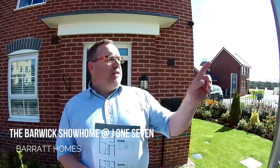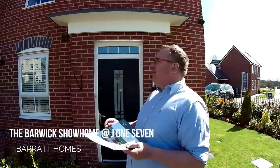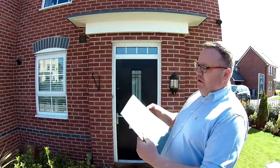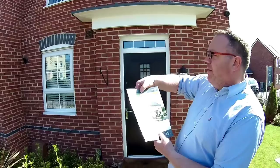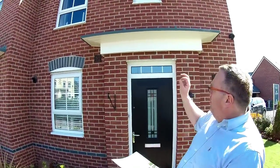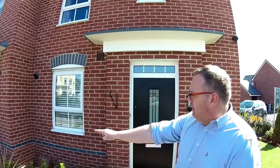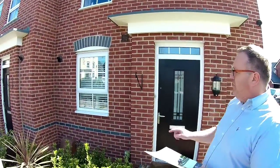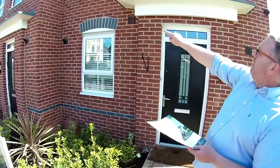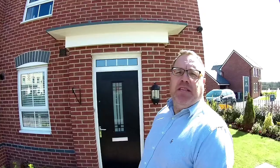Hello, it's Steve here from Show Homes Online and today we are at J17 in Sandbach in Cheshire. We're here to see these show homes and the first one we're going to look at is the Barwick, a three bedroom terrace. Now this is on the end terrace. This is from Barrett's classic collection and you can see that lovely band of engineering brick around the bottom and just above the window. It's a really nice house — let's go and take a look around.